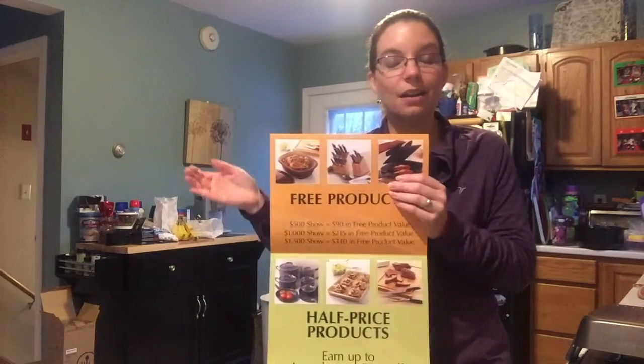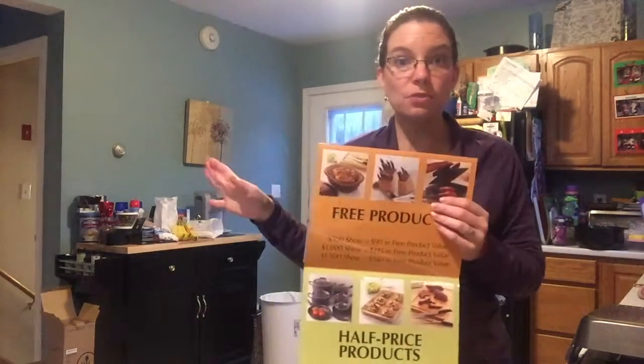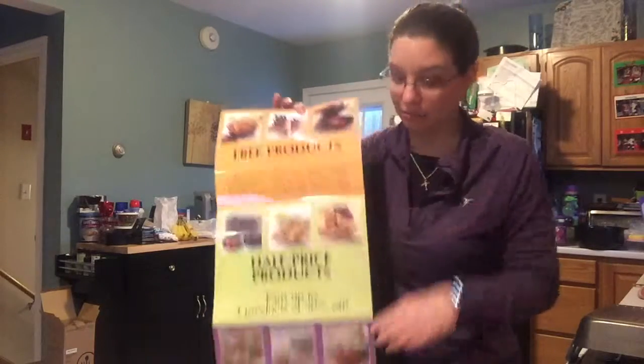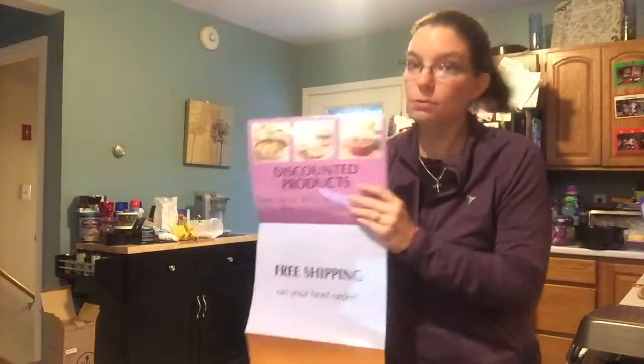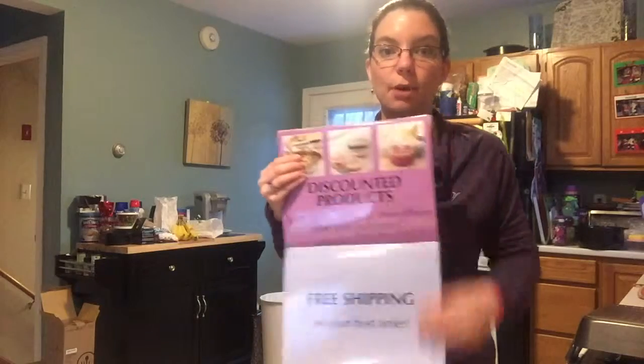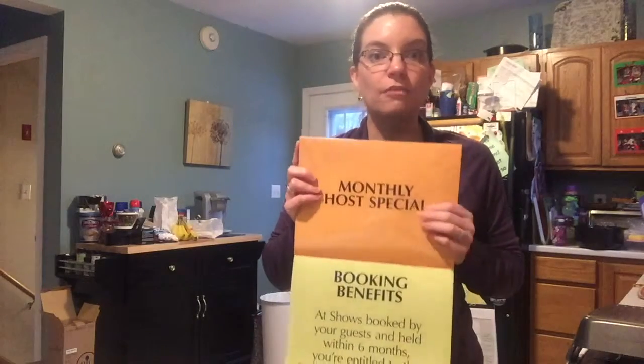There are special bundles in the back of the catalog, or it can be absolutely anything you want — a spice set, anything. You also get up to 30 percent off your entire remaining order, so you do not pay full price for anything when you host a party. You also get a monthly host special.